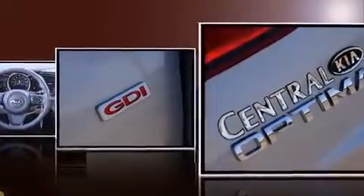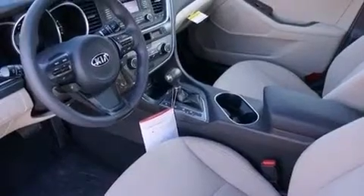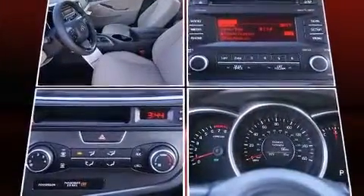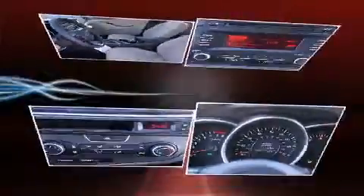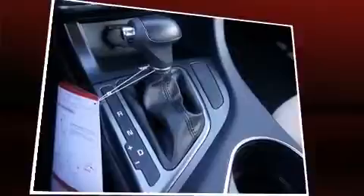Top features include front fog lights, a trip computer, remote keyless entry, and much more. Enjoy your favorite music via the stereo system, which includes a CD player with MP3 capability, steering wheel mounted audio controls, and six speakers.